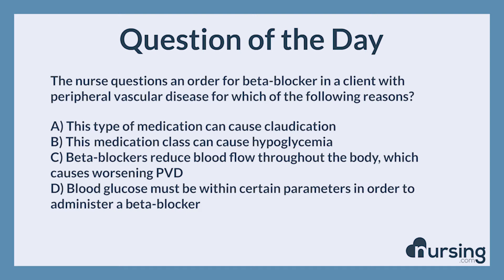Again — the nurse questions an order for a beta blocker in a client with peripheral vascular disease for which of the following reasons? A. This type of medication can cause claudication. B. This medication class can cause hypoglycemia. C. Beta blockers reduce blood flow throughout the body, which causes worsening PVD. D. Blood glucose must be within certain parameters in order to administer a beta blocker.